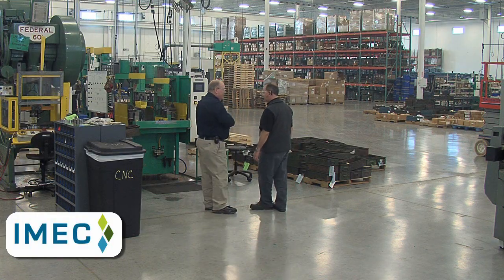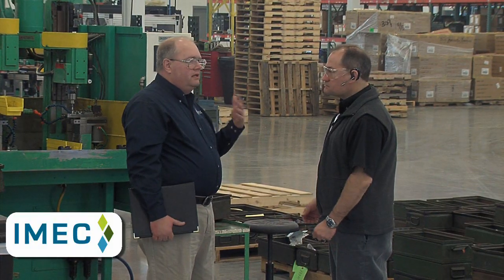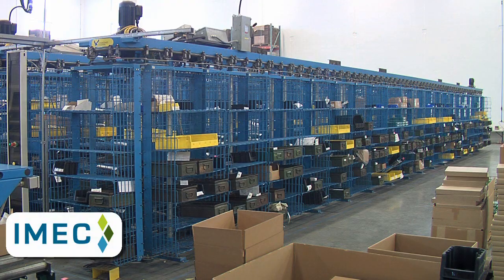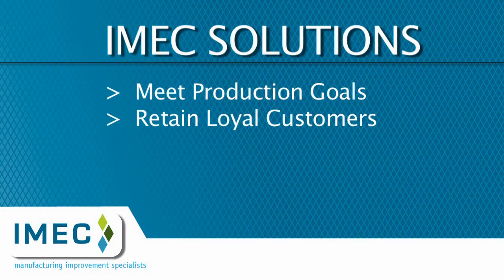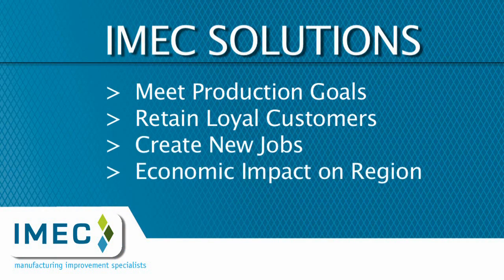SK Tool leaders credited the IMEC team for their hands-on approach and innovative solutions to get the facility operational. As a result, SK was able to meet its production goals, retain the loyalty of current customers, create new jobs, and make a significant impact on Sycamore and the surrounding region.